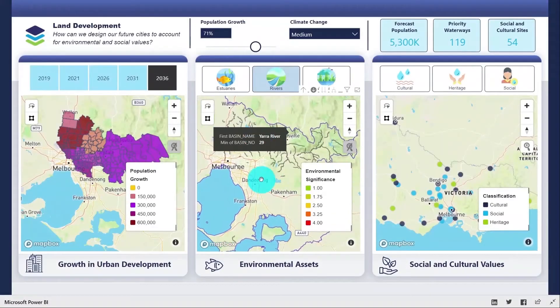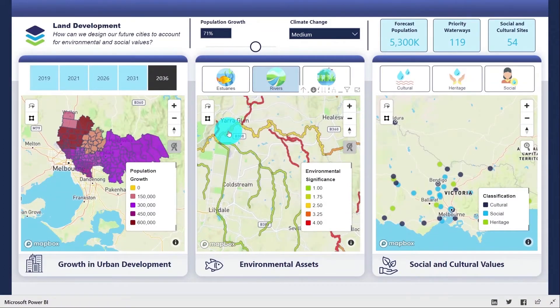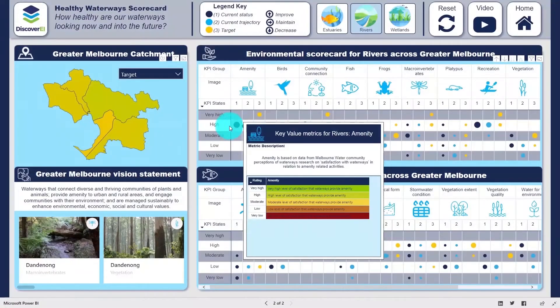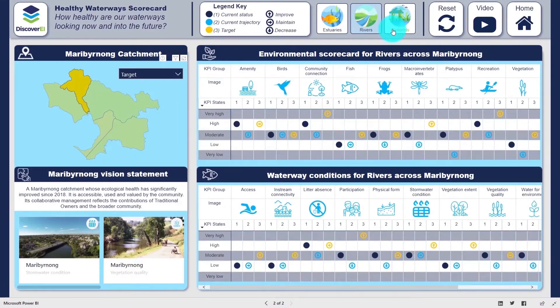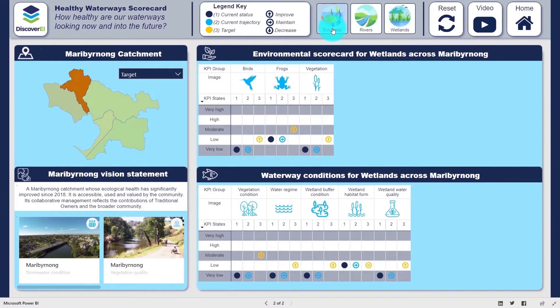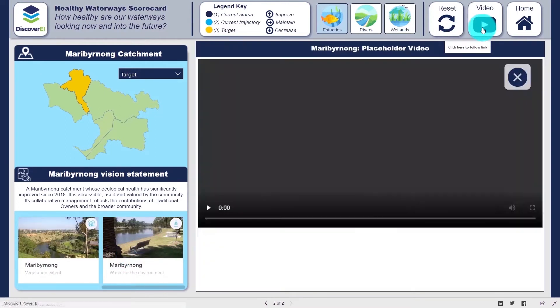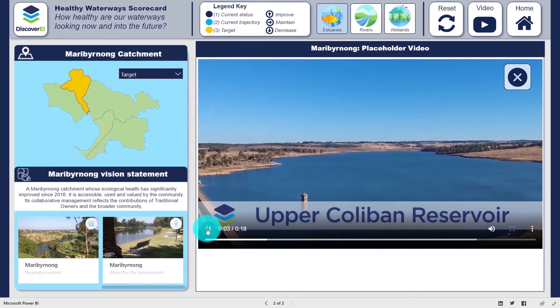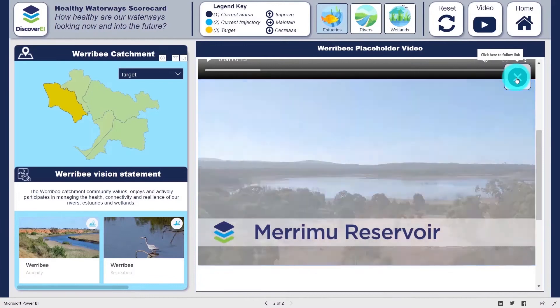Another major challenge is protecting our ecosystems, which are becoming increasingly threatened due to urbanisation. Using Power BI, we've created an interactive environmental scorecard to monitor the health of key ecosystems across Melbourne. One of my favourite features here is how we've integrated photos and videos alongside the data to really paint a picture of these environments and create that emotional connection which traditional reports often struggle to communicate.